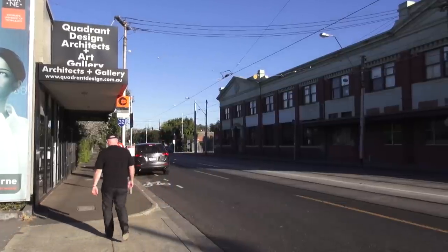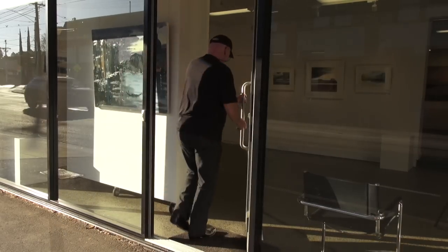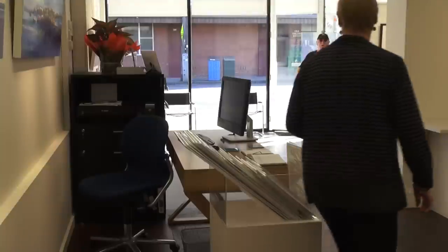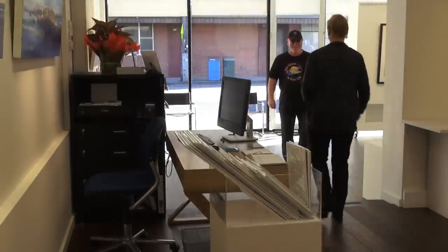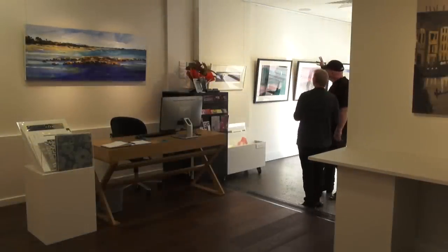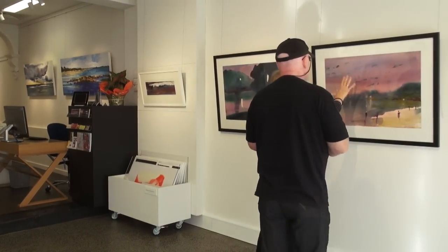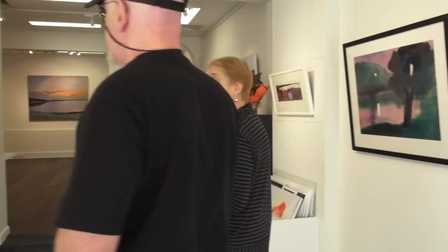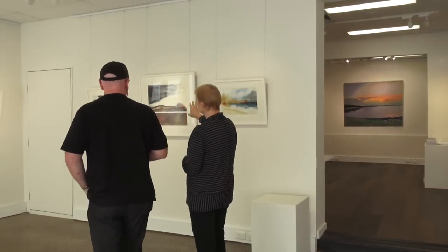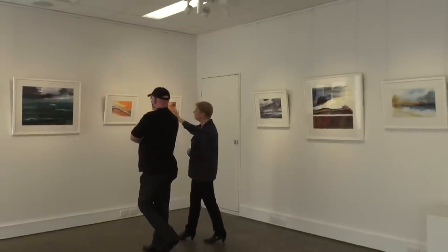We're back in the beautiful city of Melbourne and we're about to go into the Quadrant Gallery on Barkers Road, Hawthorn. The Quadrant Gallery is one of Melbourne's leading art galleries and showcases the work of many of Australia's premier artists. The gallery was opened by Pam and Tony Jackson, who have both been professional artists themselves for many years. Pam and Tony are passionate about working with artists and investors to create the best possible outcome for all of those interested in the world of art.